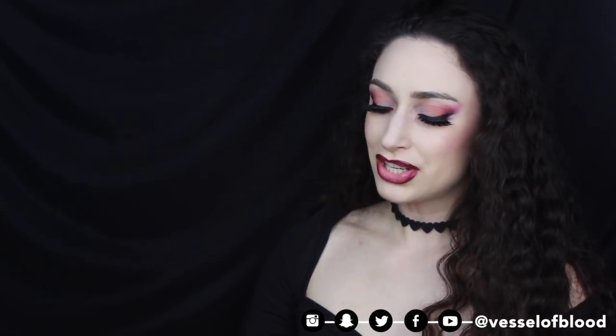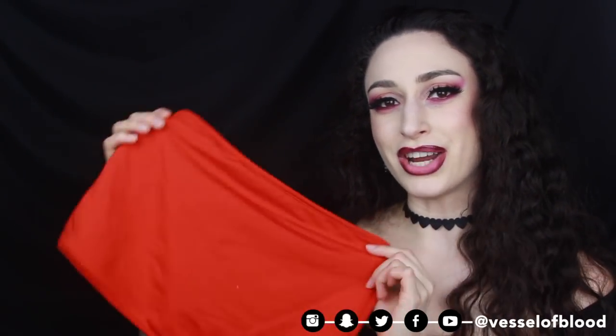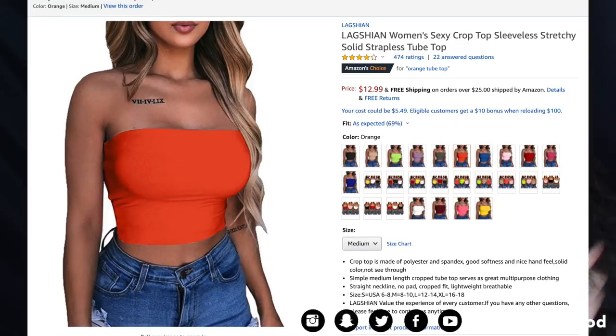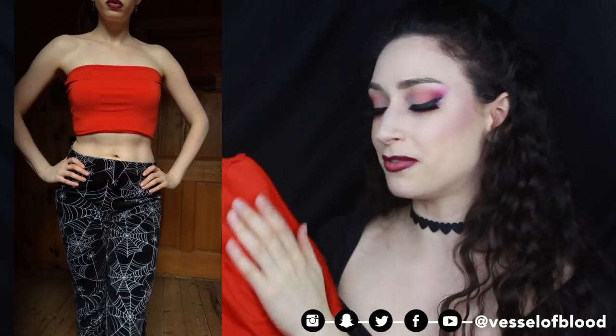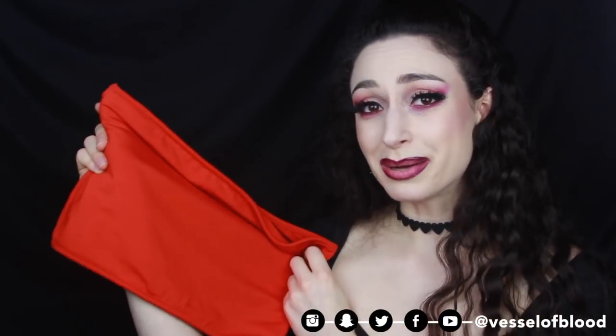Next we have a really cute bright orange tube top — the Lagshien Women's Sexy Crop Top Sleeveless Stretchy Solid Strapless Tube Top for $12.99. I got size medium in orange and could probably have gone for small, but this fits me very well. The inside has that nice soft fleece. There's not too much to say about a tube top — it fits well and I like it. I love to layer things like a harness on top to add more pizzazz. It's a great top — 10 out of 10.